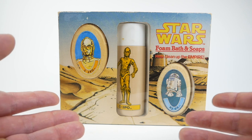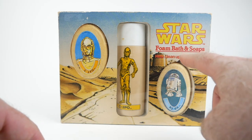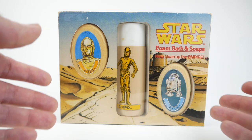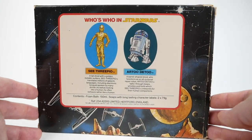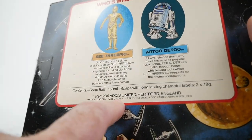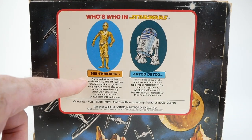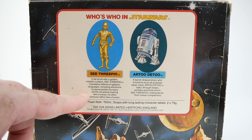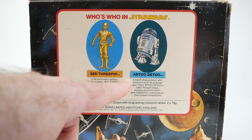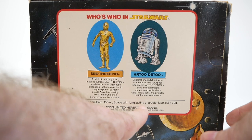Our next item is perhaps more tangentially related to Jabba, but it does have Jabba's Palace on Tatooine shown on the package. This is some Star Wars foam bath and soaps from Addis in the UK, released in 1985 — a little bit later than the ones I was just showing you. It says 'help clean up the Empire.' On the back you can see information about the droids and the copyright — 1985 Addis Limited. The descriptions read: C-3PO, 'a tall droid with a golden metallic surface who translates millions of galactic languages'; R2-D2, 'a barrel-shaped droid who functions as an all-purpose repair robot.' Contents: foam bath and soaps with long-lasting character labels.